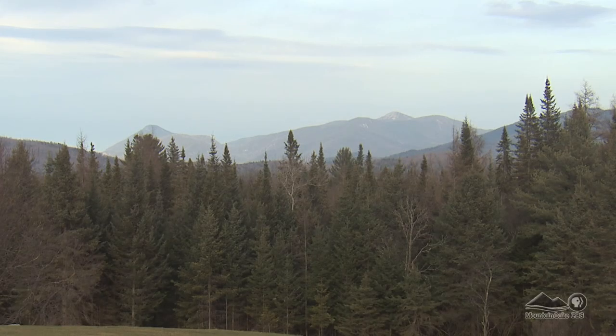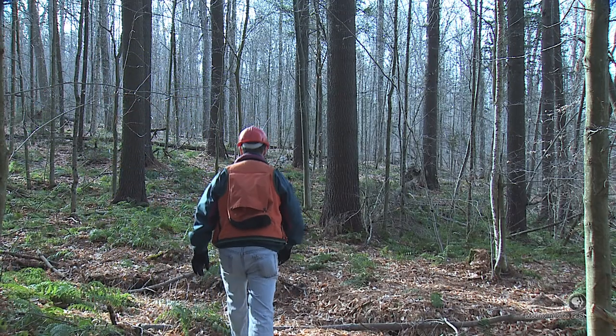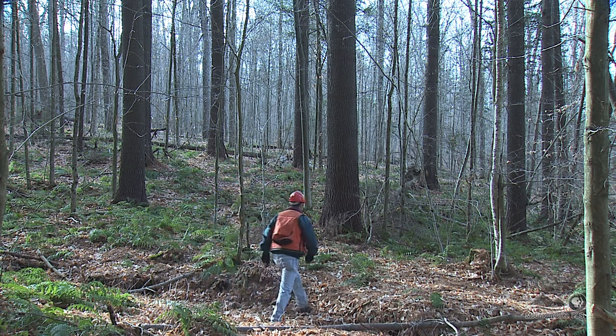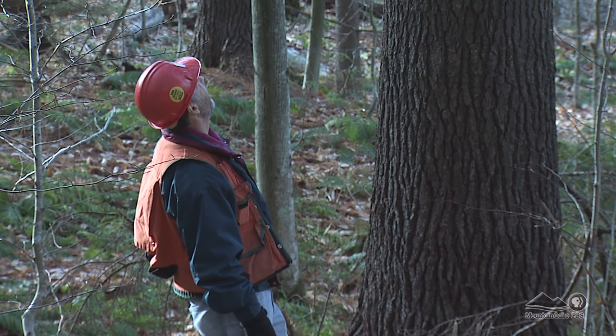Beautiful swaths of forest are commonplace in the Adirondacks, but just outside the town of Newcomb there is a stand of white pine that is unique even in a land of resplendence. Rene Germain is a professor in the Department of Forests and Natural Resource Management at SUNY ESF. He believes that this stand, which is nearly 100 years old, can teach us how to use and renew our natural resources while retaining the unique character of our wild places.